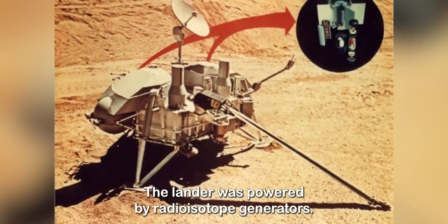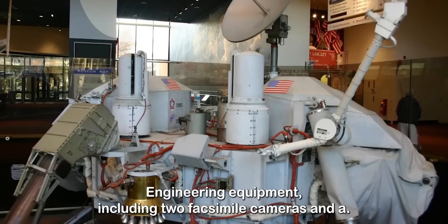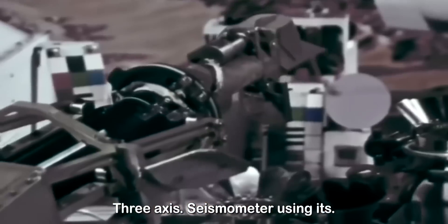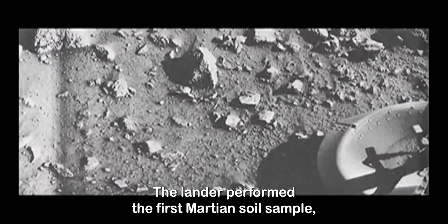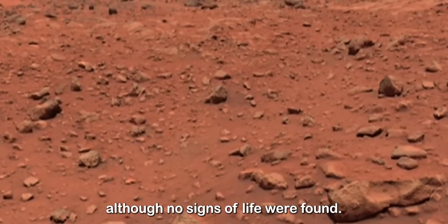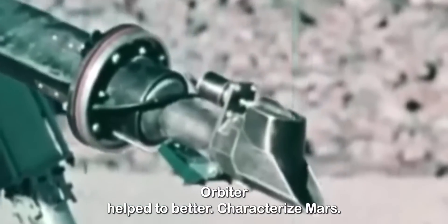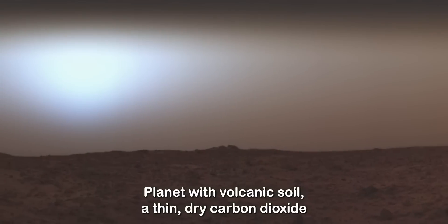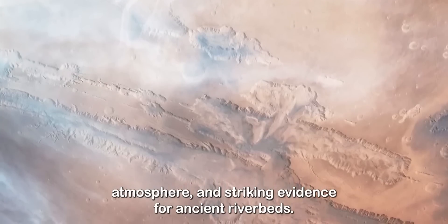The lander was powered by radioisotope generators. It had various engineering equipment including two facsimile cameras and a three-axis seismometer, using its robotic arm and a special biological laboratory. The lander performed the first Martian soil sample, although no signs of life were found. Both the lander and the orbiter helped to better characterize Mars as a cold planet with volcanic soil, a thin dry carbon dioxide atmosphere, and striking evidence for ancient riverbeds.